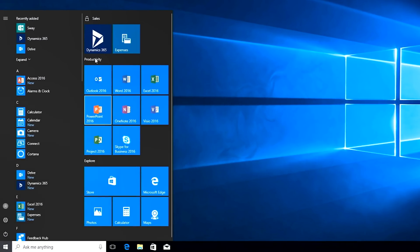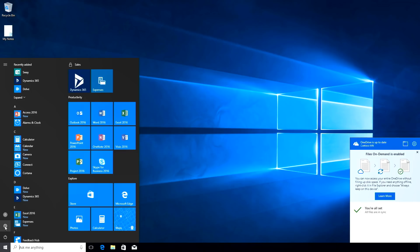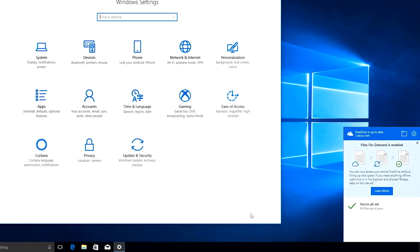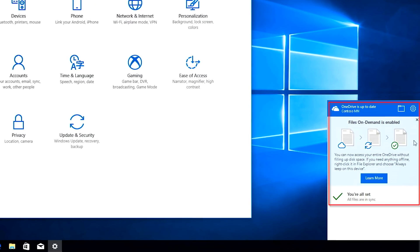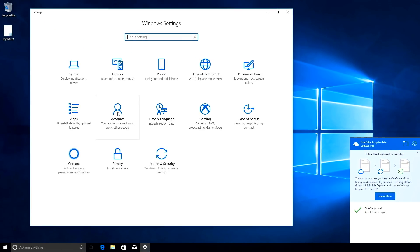Since we've already installed what could be gigabytes worth of apps and settings, the device gets into a fully business-ready state in just a few moments. And because we've also used OneDrive Files On-Demand, the user's files are discoverable and they're ready to be productive. So that's Windows Autopilot White Glove, available in preview today.